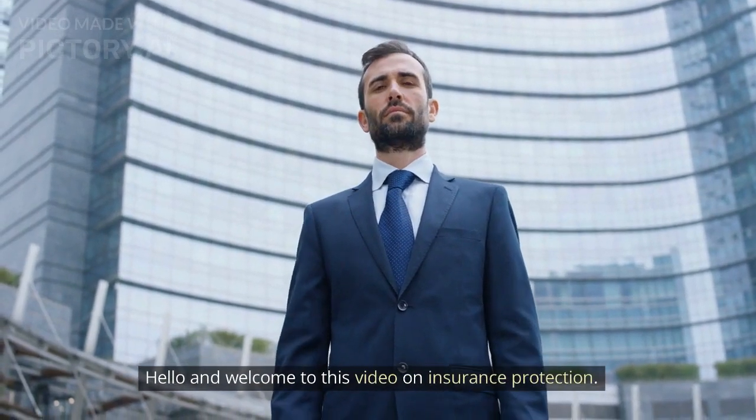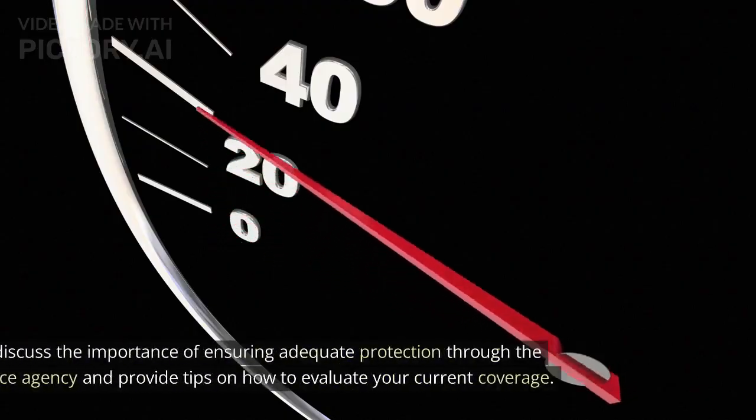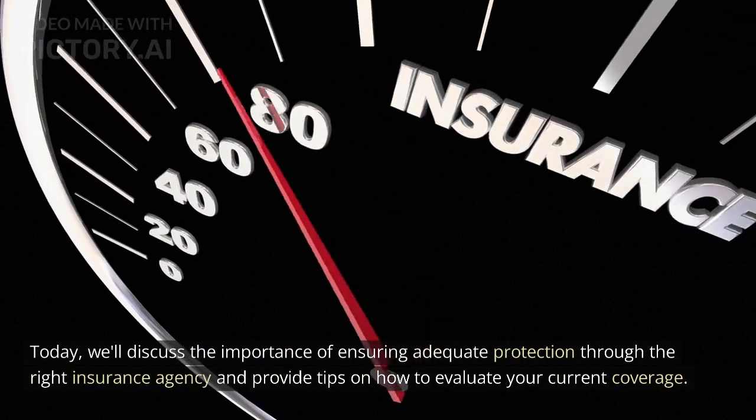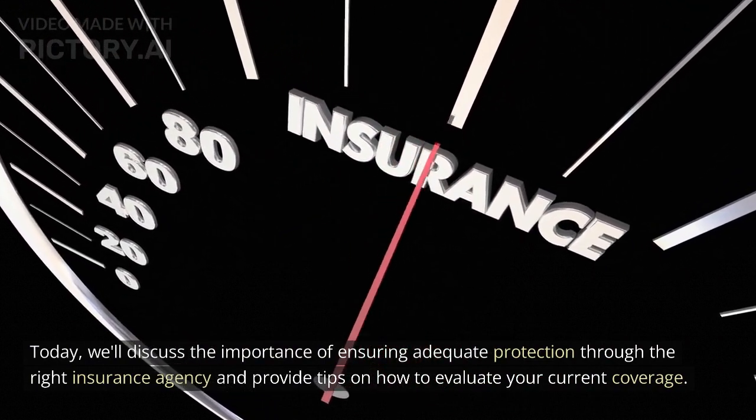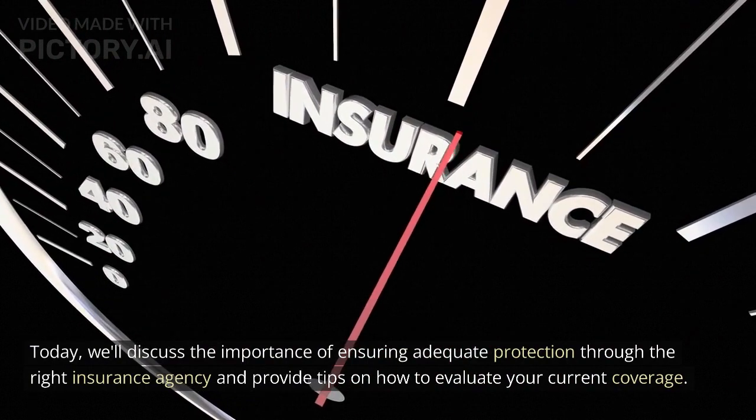Hello and welcome to this video on insurance protection. Today, we'll discuss the importance of ensuring adequate protection through the right insurance agency and provide tips on how to evaluate your current coverage.